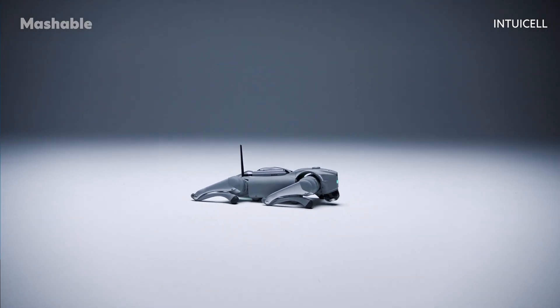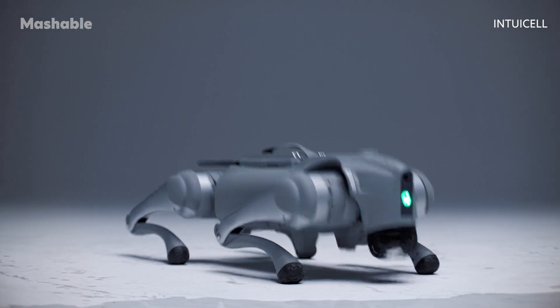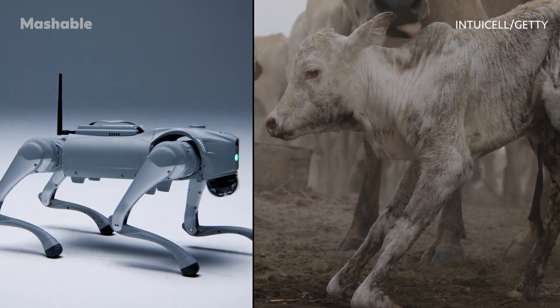This is Luna, Intuacel's version of the robot dog. And while it may look like its predecessors, Luna has something they don't: a functioning digital nervous system that allows it to learn the way sentient beings do.